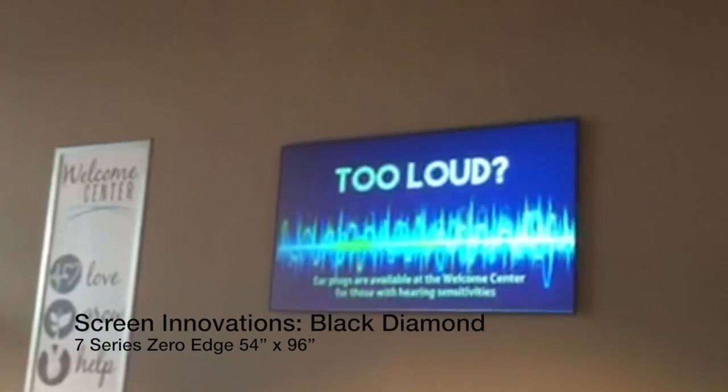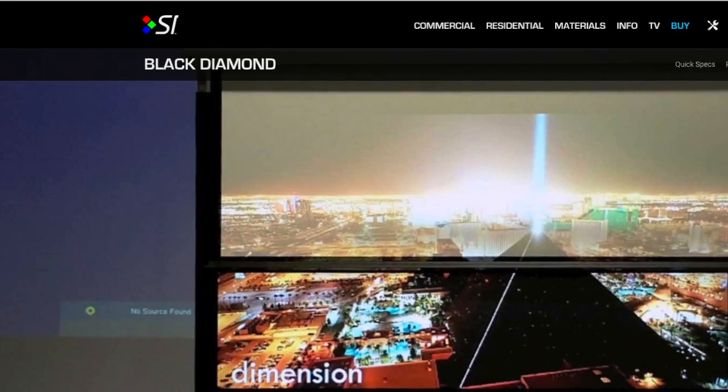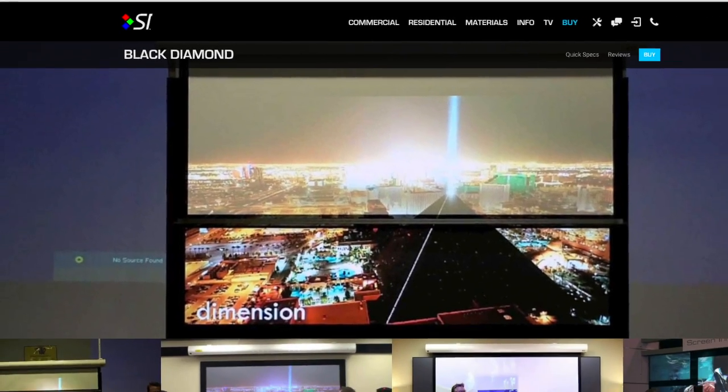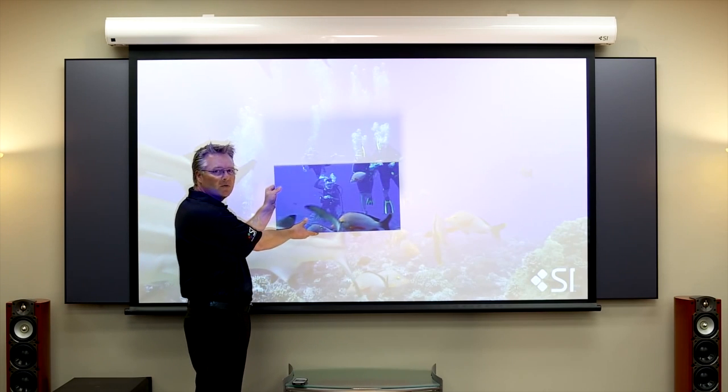So what did Springtree suggest? What might look like an LCD TV is actually a 110-inch diagonal Black Diamond projector screen from Screen Innovations. The Black Diamond is uniquely designed to reject most ambient light and boasts an impressive contrast even in the brightest of rooms.